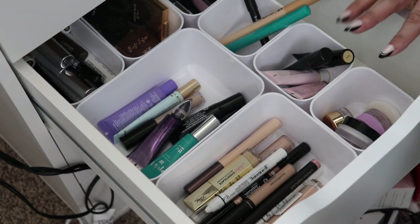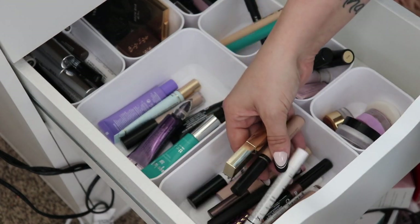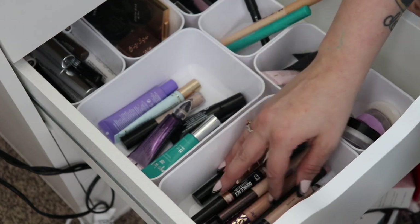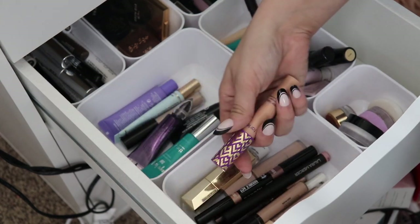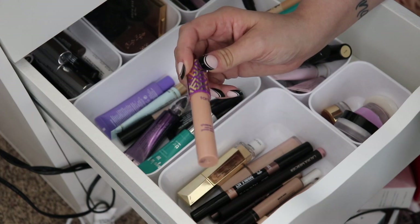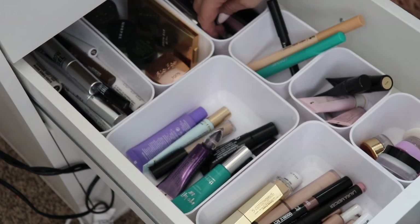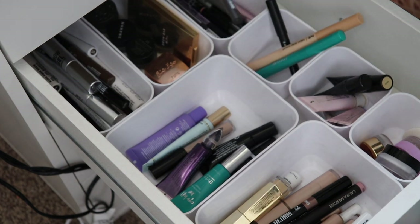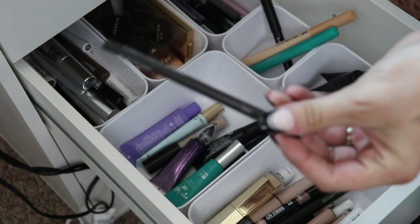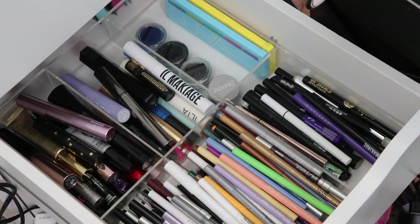In my eye primer and brow products drawer I'm going with the Tarte Shape Tape Eye Primer — I've used this in the past, really enjoyed it, and it covers discoloration on my eyelids well. For brows I used a powder last time so I'm going with a pencil this time: the El Makiage Brow Pen in Espresso, which I recall being pretty nice.